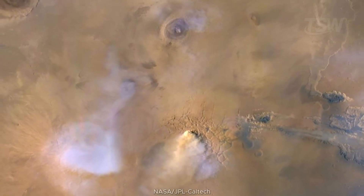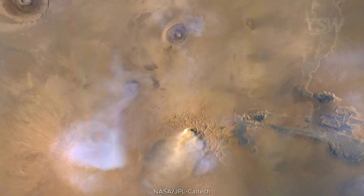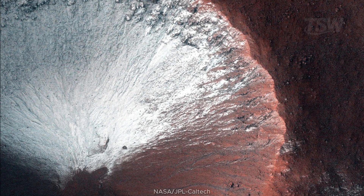In 2010, MRO caught a dust tower rising straight from the surface. Around it, blue and white clouds of water vapor tint the sky. These towers work like dust elevators, injecting particles high into the atmosphere and feeding larger storms.